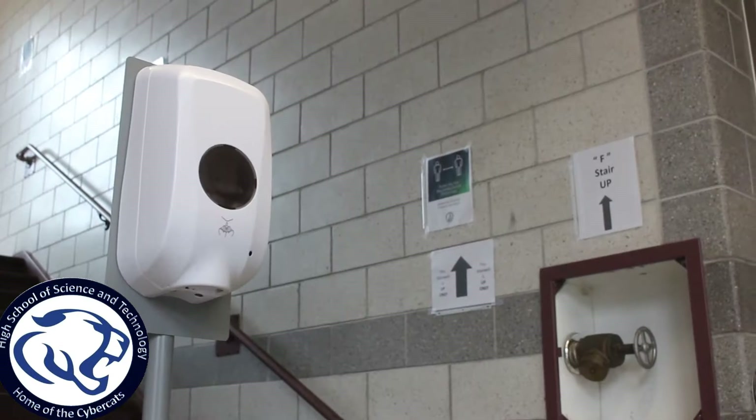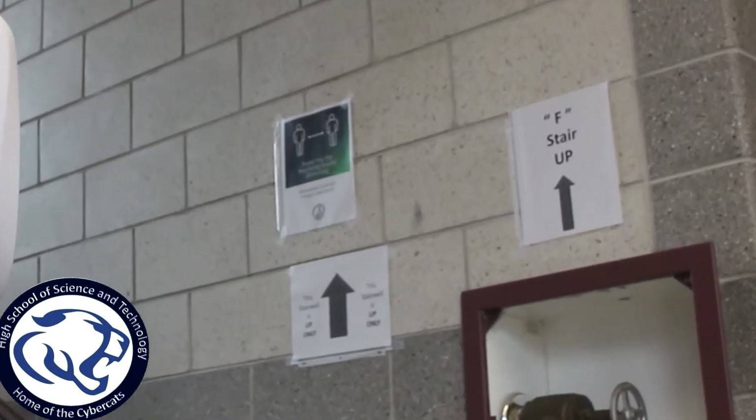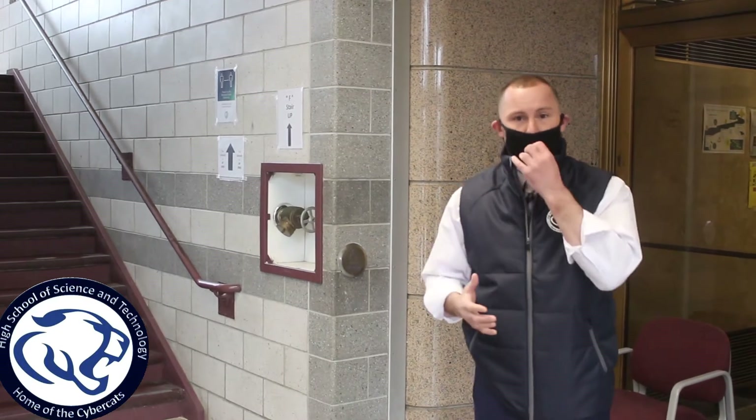As an 11th grader, you'll be entering the building through the bottom of the stairwell, as you're certainly familiar with, and you're going to go to the third floor. At this point we're going to walk up the stairs to the third floor and I'm going to show you what it's going to look like when you enter a classroom on the third floor.